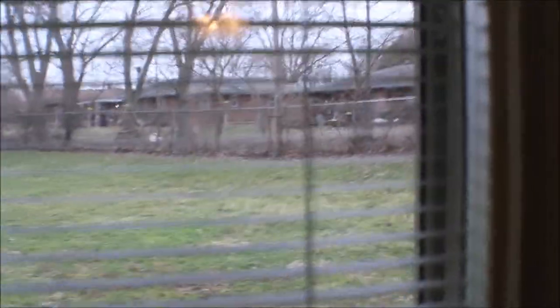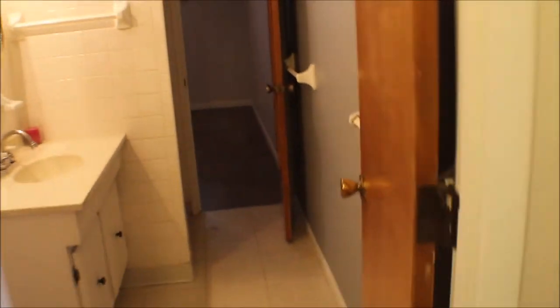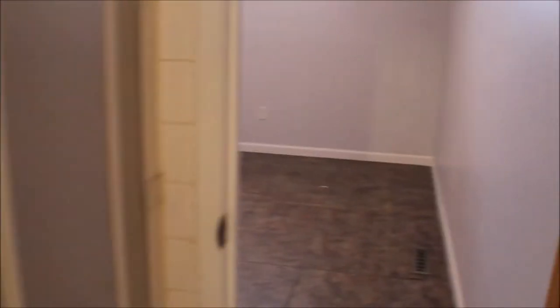Nice double doors — like it, built-in blinds leading to the backyard. Breaker panel, updated and inspected. Utility room with cabinets above and washer and dryer hookup. Here's the master bath — nice shower. Makes it nice to do laundry close to the kitchen. This is the master bedroom.